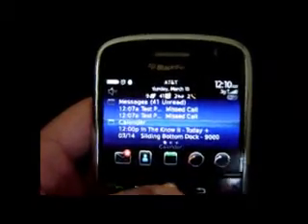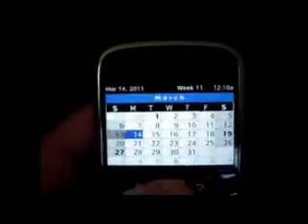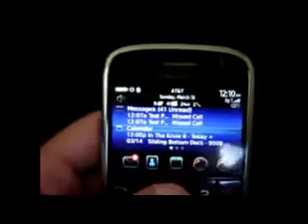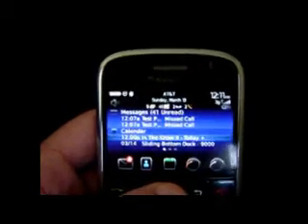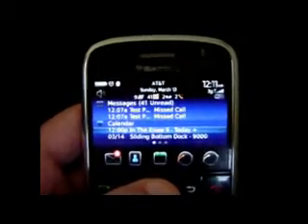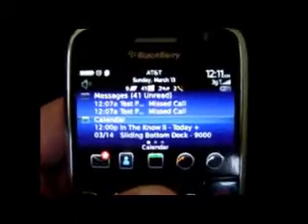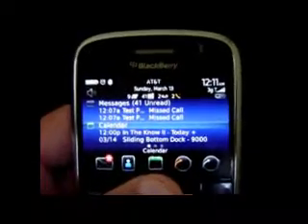Calendar works the same way. You can hover over top of calendar and enter the full calendar app if you'd like. You can end that to go back to the home screen. You can also view individual appointments by hovering over top of those and clicking them. As you'll see, you do get the name of the app as you hover over top.